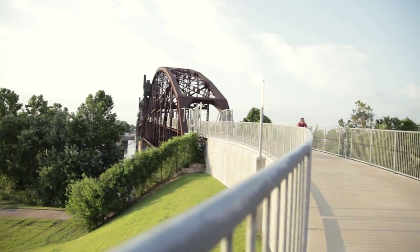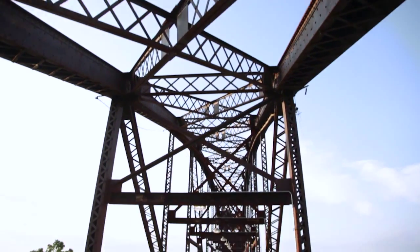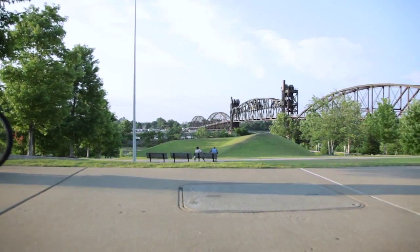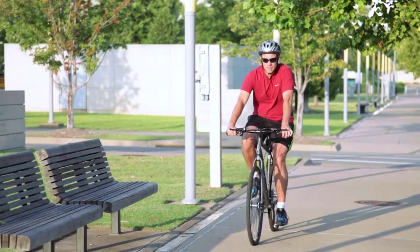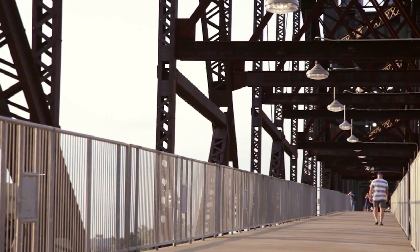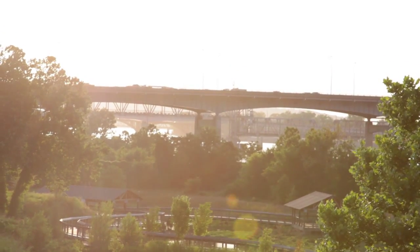The Arkansas River Trail has become a monster of a trail, more than 88 miles and growing. But most of the new loop sections run alongside highways and can be a little too strenuous for the average cyclist. And that's me, the average cyclist. So when I bike, I stay mostly on the original loop, a 16-mile trek from downtown out to the big dam bridge and back.